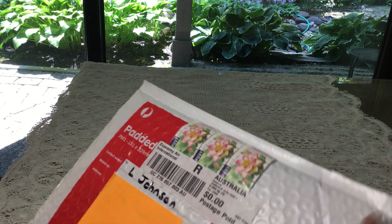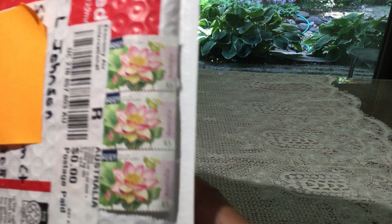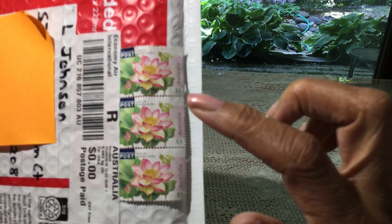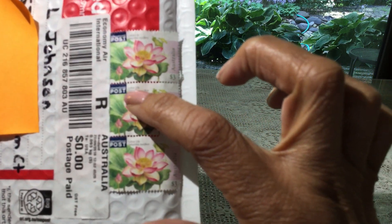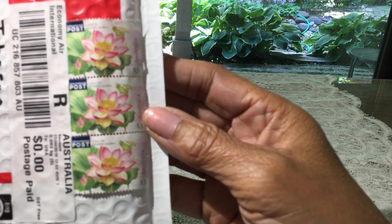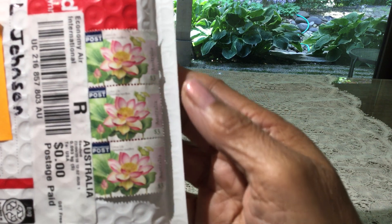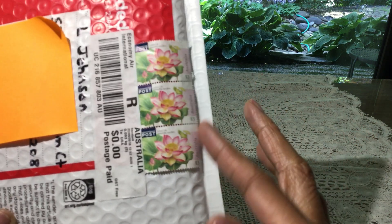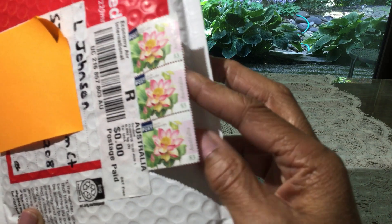Look at those gorgeous stamps. Aren't those pretty? They're actually a lotus lily. I know it's not focusing very well, but it does say lotus lily right up there. Aren't they pretty? And they're not even stuck down, so I can get those off really easy.